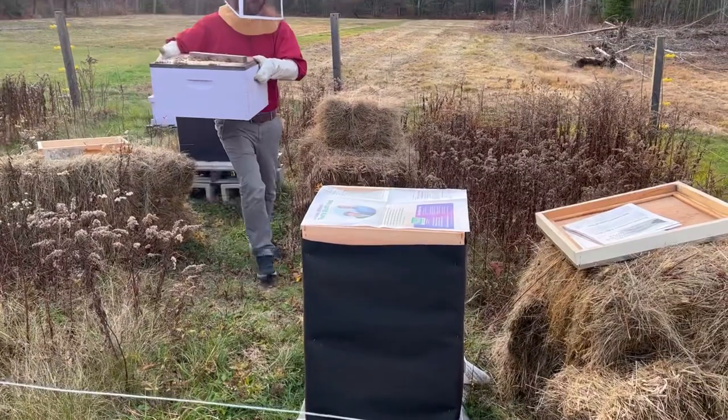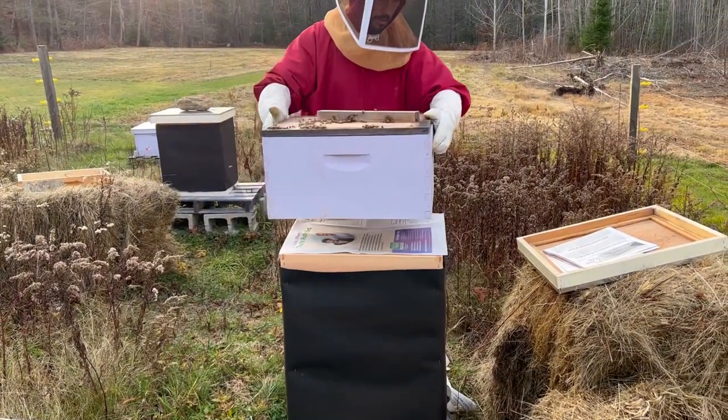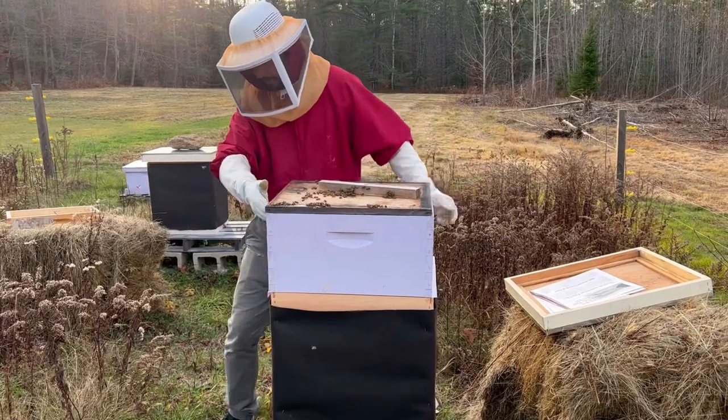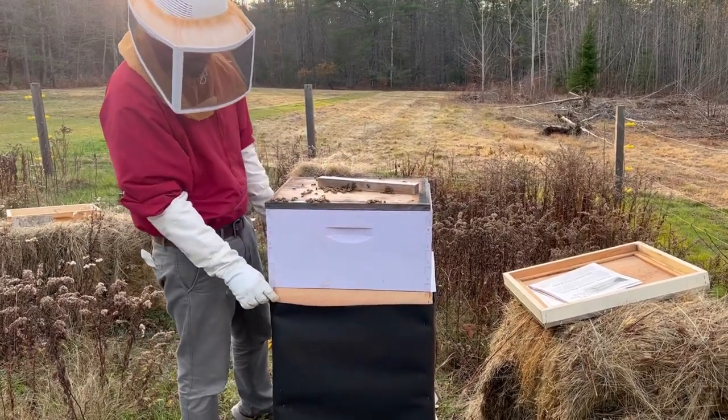So only one piece of newspaper? That's it? Yep. Is that what they said? Yep, that's what they said. Okay, baby. Then you know what you're doing. Micah knows what he's doing.